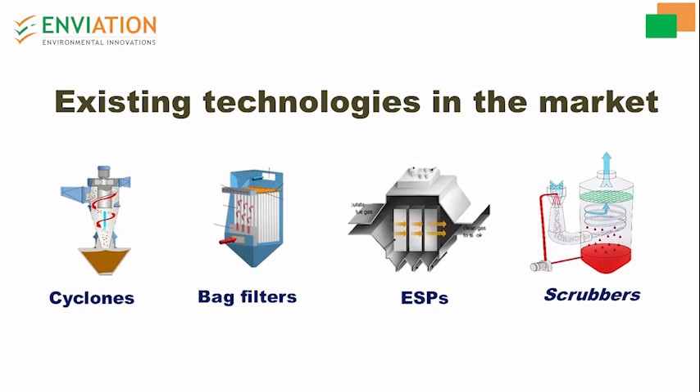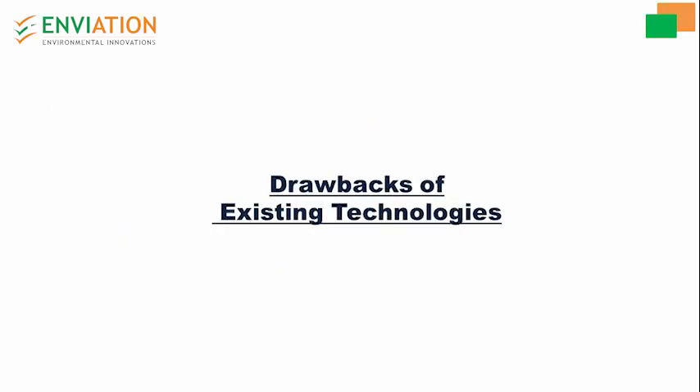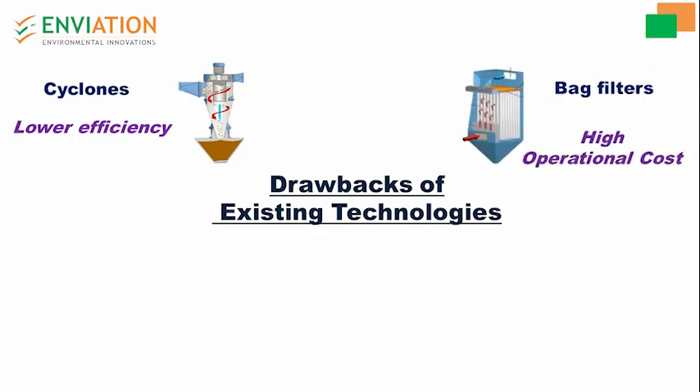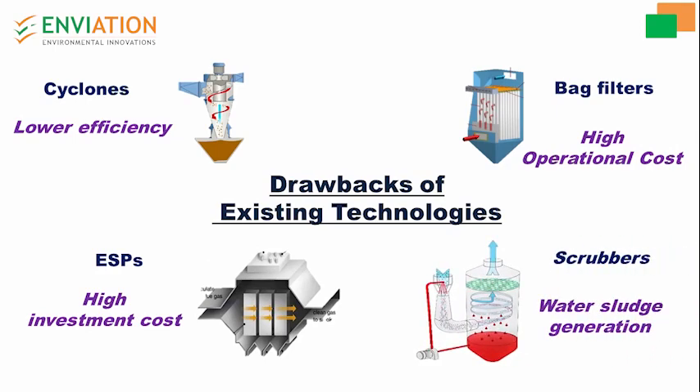Let us go through the drawbacks of existing technologies. Cyclones are lower efficiency devices. Bag filters need high operational cost and maintenance. ESP requires a higher footprint area and high investment cost. Scrubbers generate water sludge.